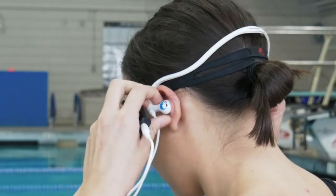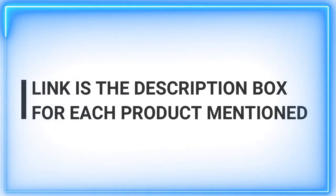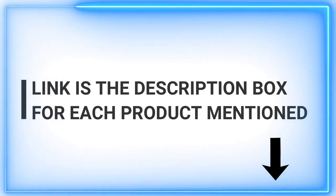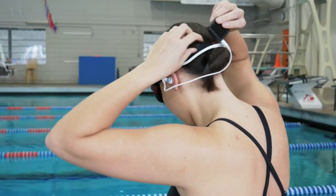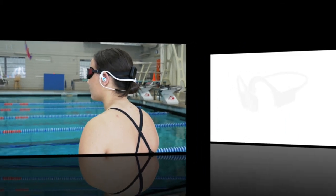Whether you're a professional swimmer, a water enthusiast, or simply someone looking to add a splash of music to your laps, we've got you covered. Join us as we uncover the top contenders in the realm of aquatic audio technology. Get ready to make a splash with the best swimming headphones on the market.